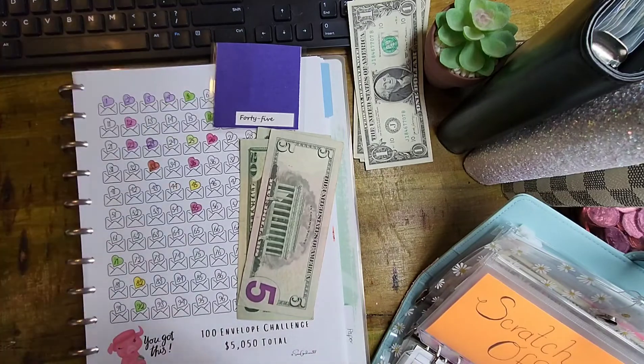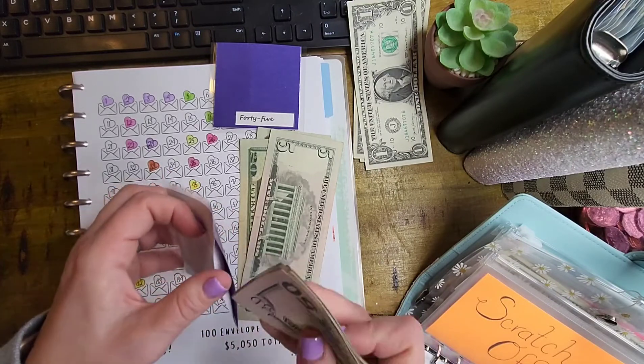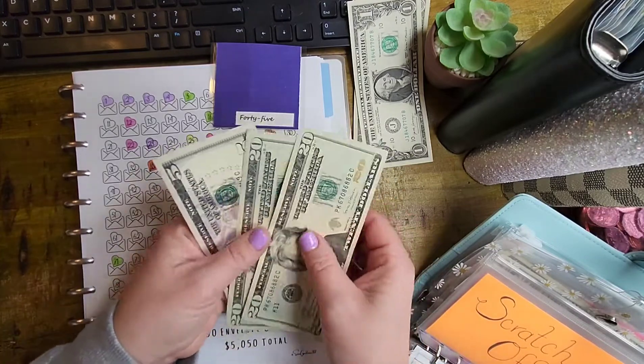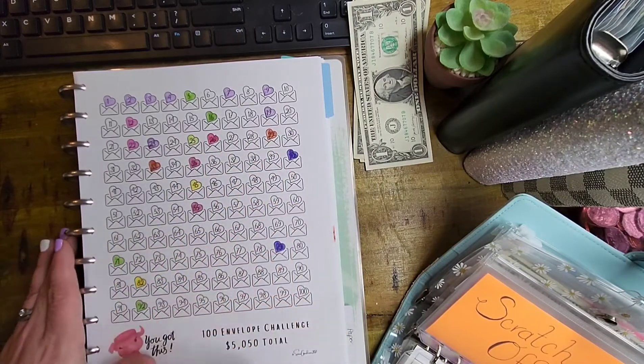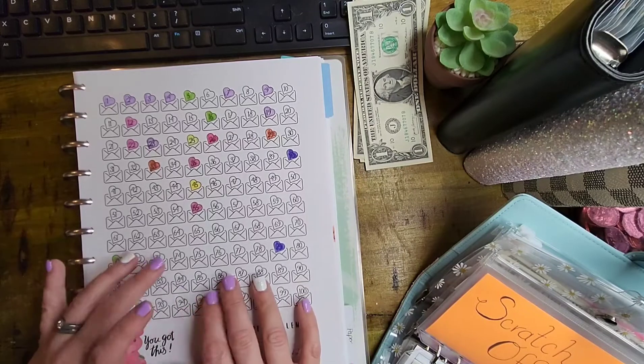We would not be able to travel to Australia this year because we already have a Mexico trip planned and a Vegas trip planned — that's pretty much our travel for this year. You only get so much vacation time. I'm still debating, because I know a lot of people like the 100 envelope challenge — you get to take all the money out and count it. I'm thinking maybe once I get to 25 envelopes, I would count it all and put it into the bank, and just keep those envelopes not in the box. Maybe do it every 25 envelopes. What do you guys think?